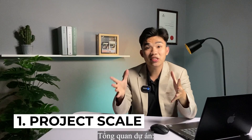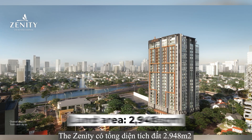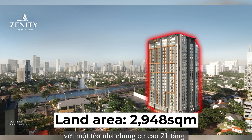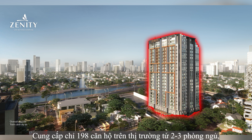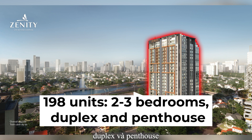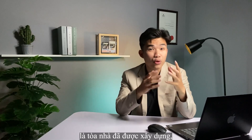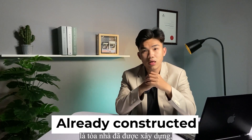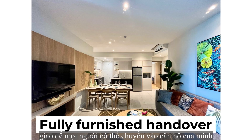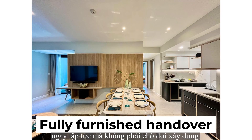Project scale. The Zendee has a total land area of 2,948 square meters with a 20-floor apartment tower, providing only 198 units from 2 to 3 bedrooms, duplex and penthouse. What makes the Zendee different from other projects is that the building is already constructed, and you will get a fully furnished handover, so you can move in right away without waiting for construction.